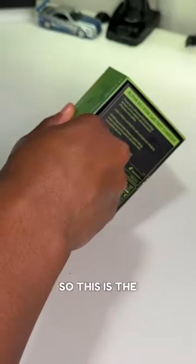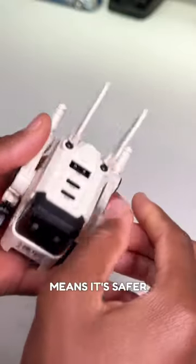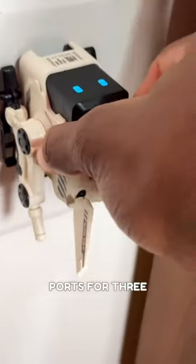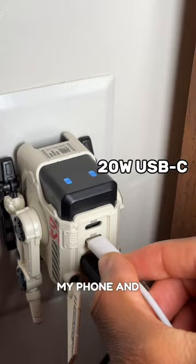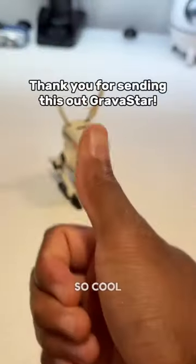This is probably the coolest charger ever. This is the Gravistar Alpha 65 — it's a 65-watt GaN fast charger, which basically means it's safer and more efficient. It has three ports for three devices, so it can charge my laptop, a phone, and something else at the same time. I love how futuristic it looks — I'll give it a thumbs up because it looks so cool.